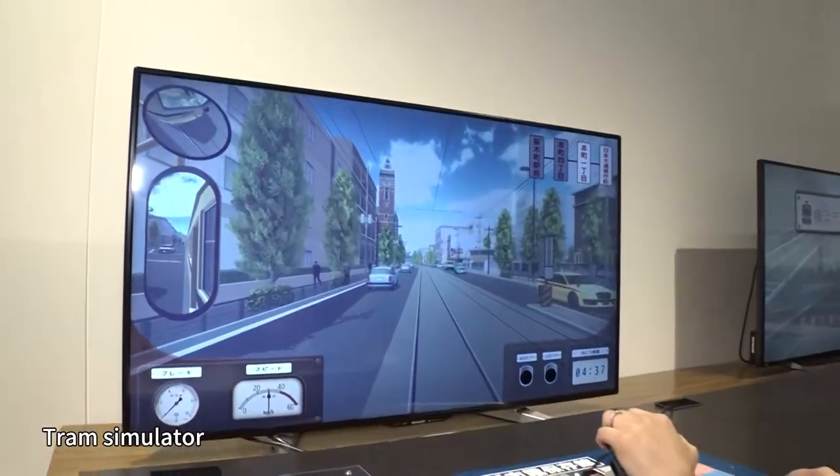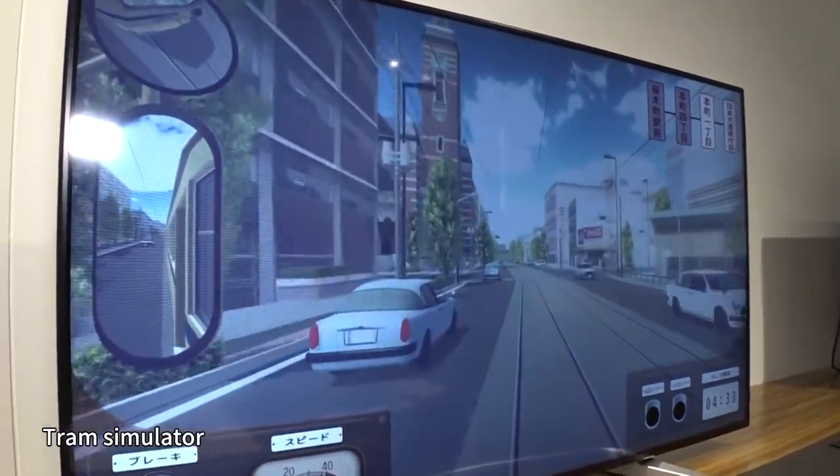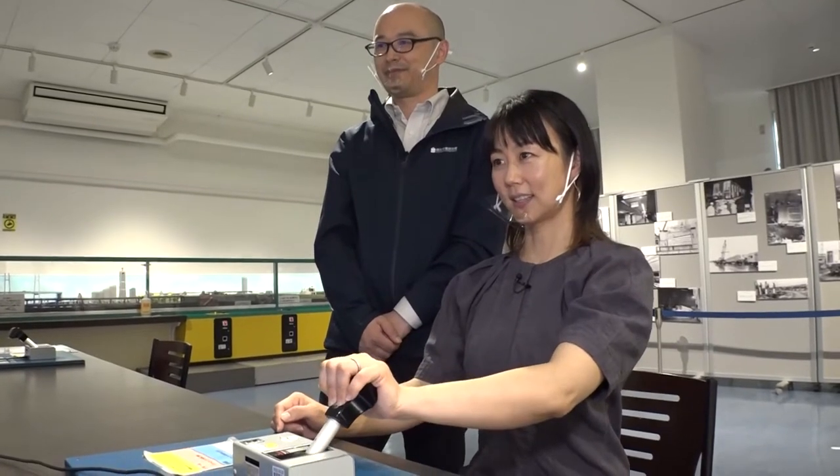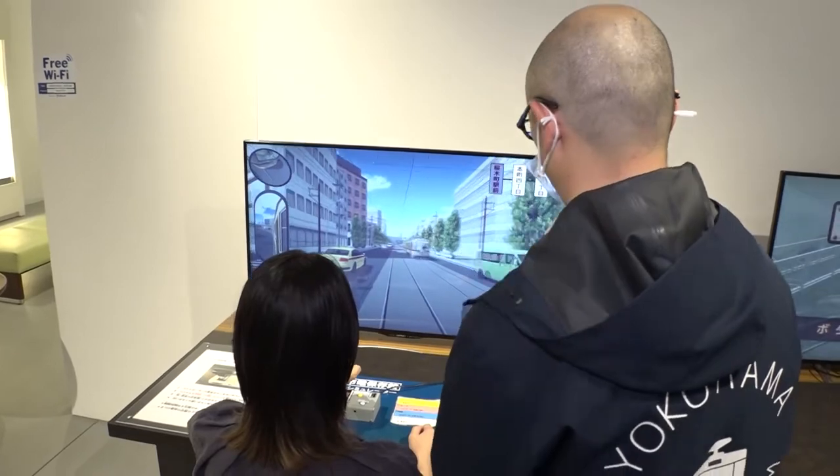The multipurpose section also has a tram simulator using computer graphics to recreate the streets of Yokohama in the 1960s. Here, visitors can get a realistic tram driving experience.